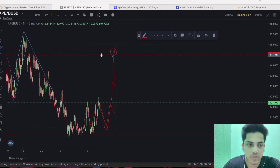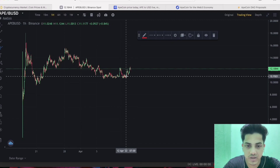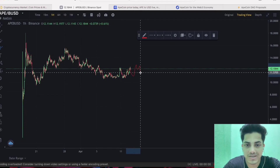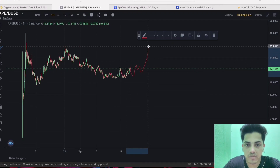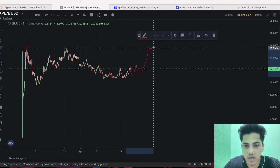It's going sideways right now, but once it breaks $14.5 we will see a parabolic move from there. Right now it's going sideways — once it confirms the breakout at $14.5, and if it sustains over there, it will consolidate and then pump hard.